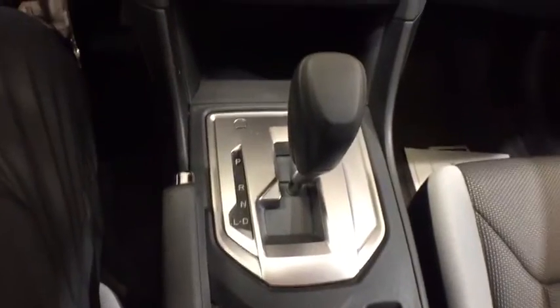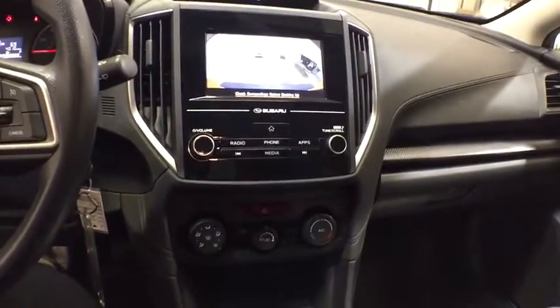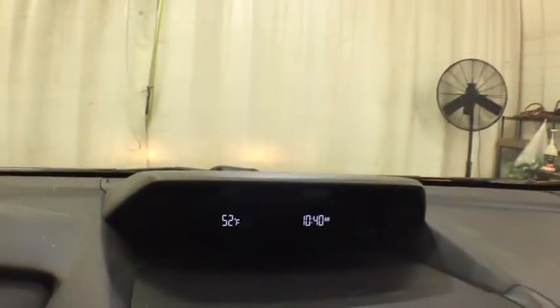Keyless entry, backup camera, all-wheel drive, Bluetooth, power steering, adjustable steering wheel, aluminum wheels, front floor mats.